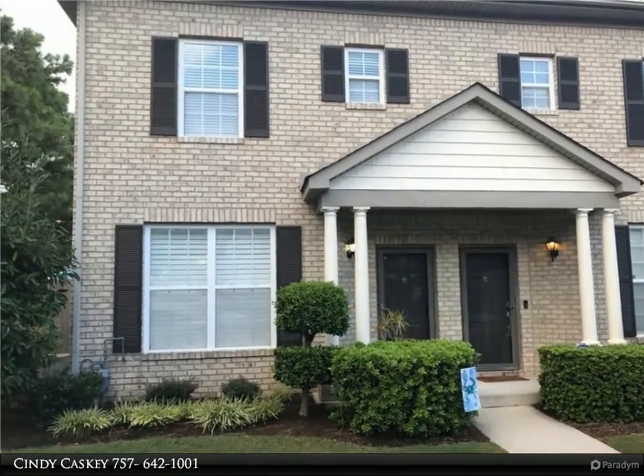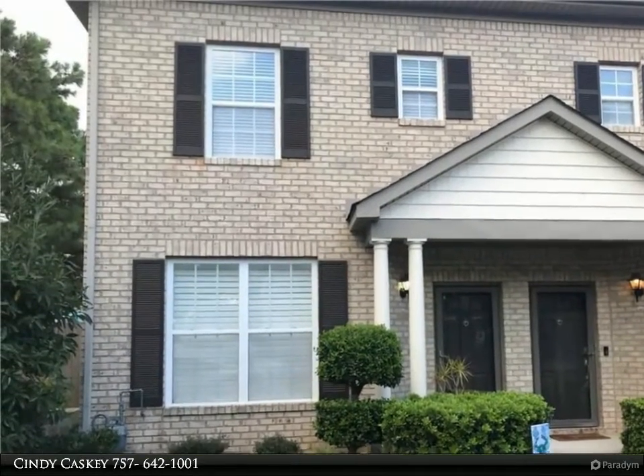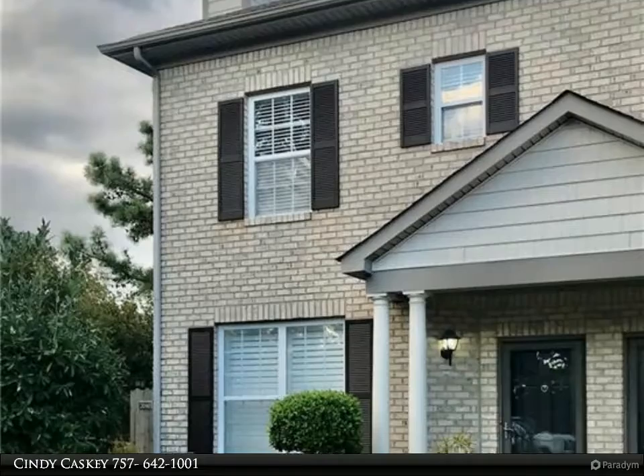This Berkshire Hathaway Home Services Town Realty property video is presented by Cindy Caskey. Come live in the sought-after Red Mill area of Virginia Beach.